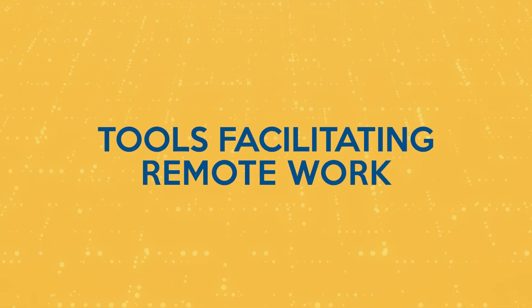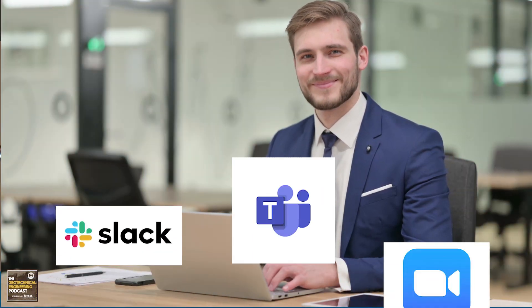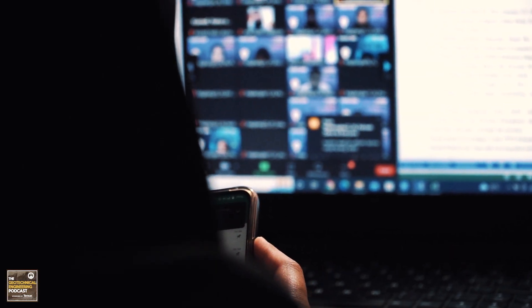Tools facilitating remote work. So how are we making all this possible? It's all about the tools. Collaboration is key, and platforms such as Slack, Microsoft Teams, and Zoom have become indispensable. Real-time communication and project collaboration are now at our fingertips, connecting geotechnical teams across different locations.